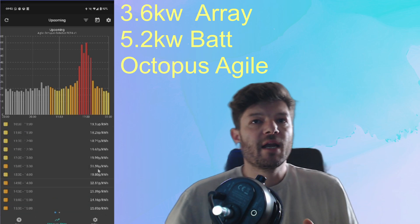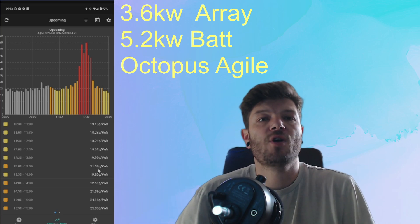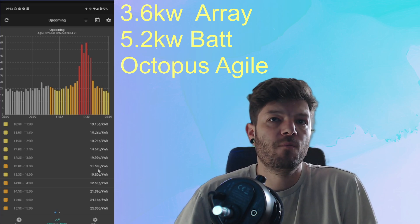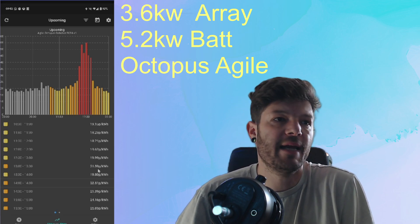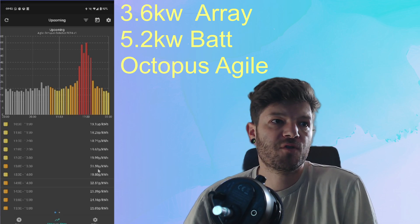I'm on a 5.2kWh battery and it will not last my household all day. I work from home, two kids, wife — washing, cleaning, everything going off. A 5.2kWh battery will not run my house for a full day.